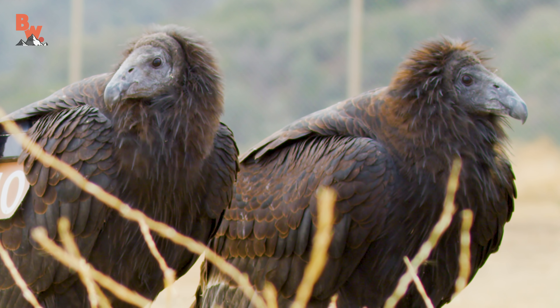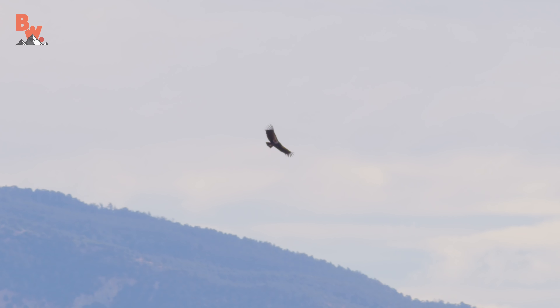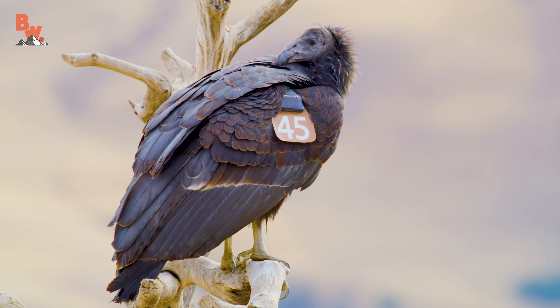So the two birds that we're going to release are out in the wild for the first time. When you see something like that, how do you feel? It's such a great moment when you see them take their first flight and they're kind of like, 'Whoa, I can actually fly' — it's amazing to watch. You're kind of like a proud mom, right? Yeah, a little bit. It's great to see them out there.